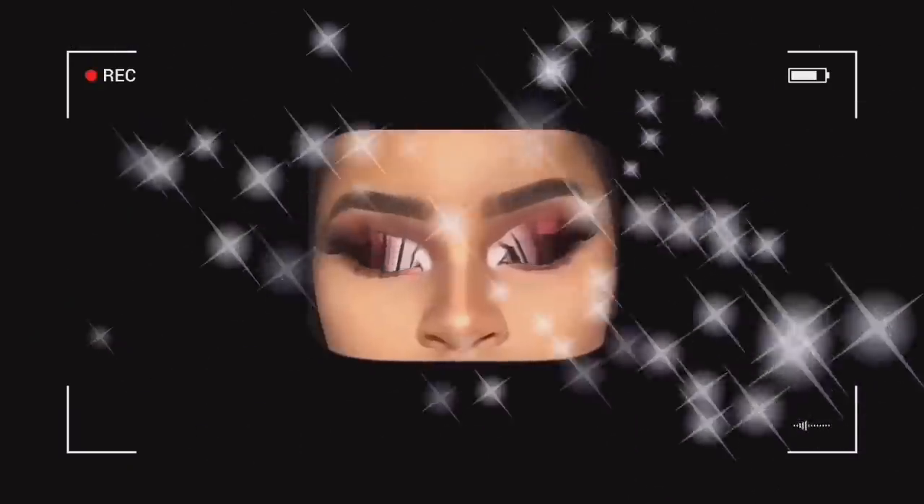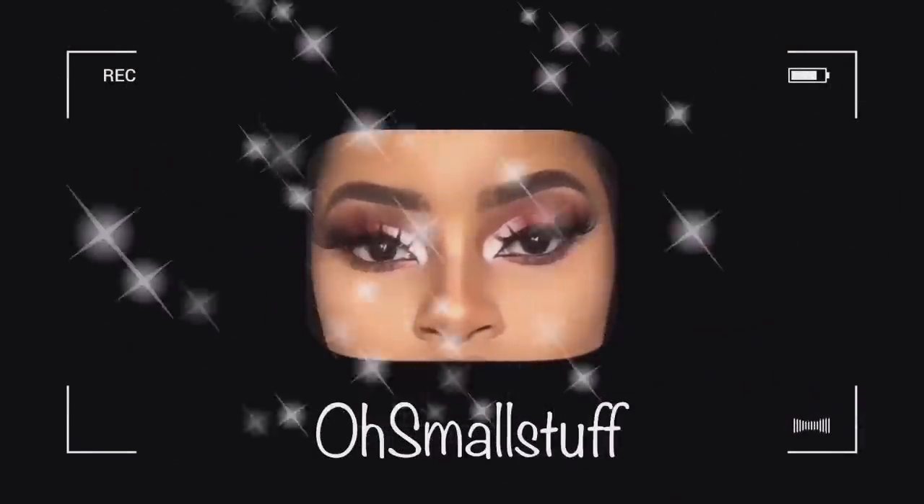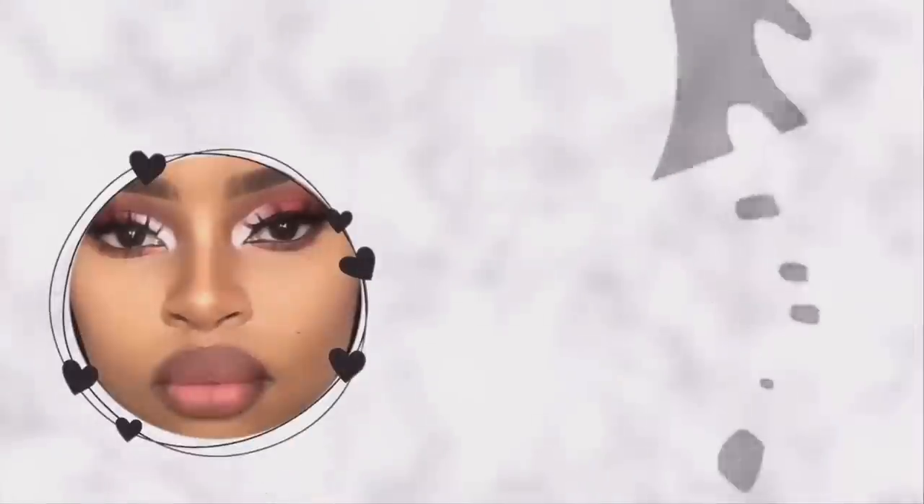Thank you guys so much for clicking on this video. Let me calm down because I'm getting a lot of energy and it's working against me. Let's just get into the video. I've done my eyebrows off camera, so now I'm going to do my eyeshadow with you guys.